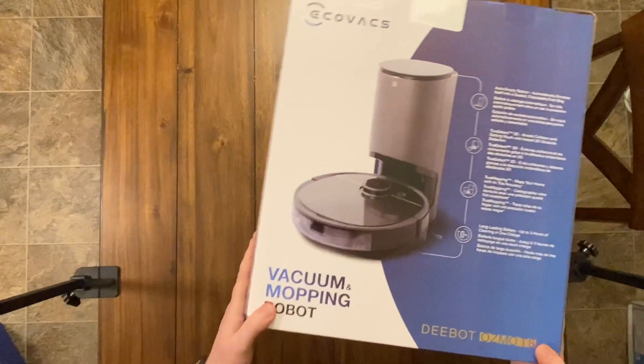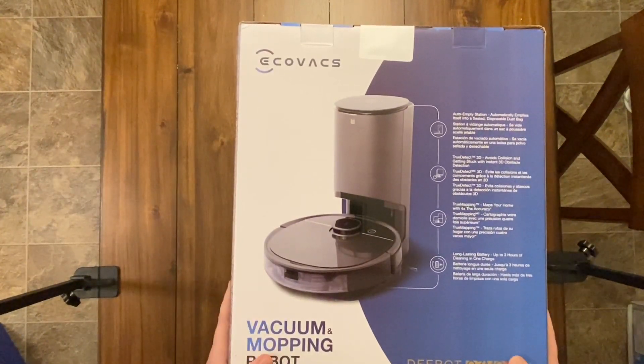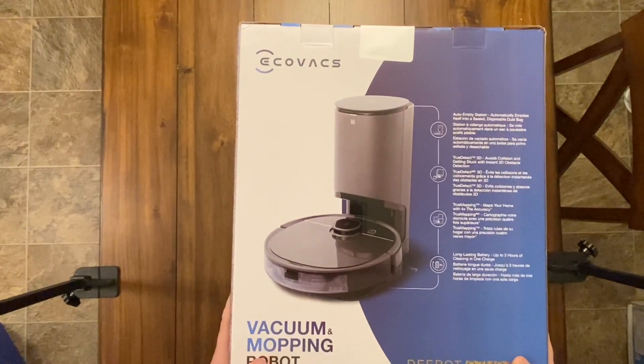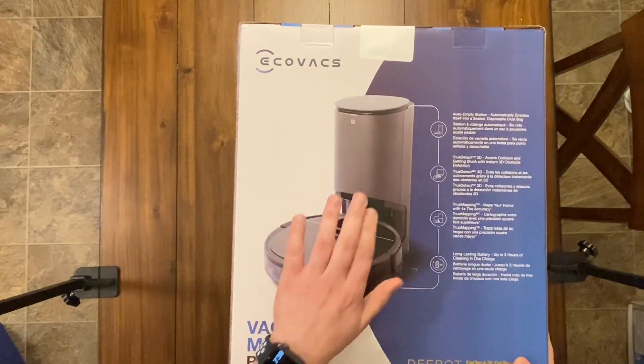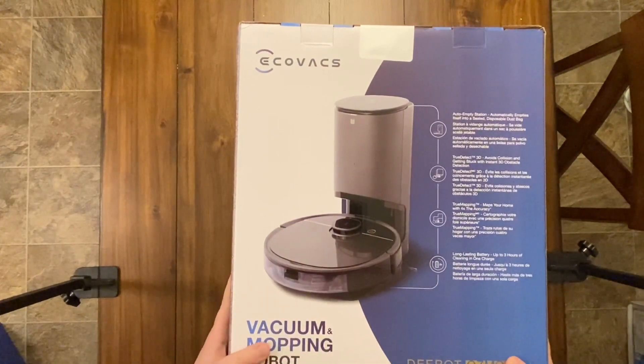D-Bot Osmo TA Plus — pretty excited for this one, probably the most excited I've been for any vacuum I've reviewed, probably since the i7 or the S9 Plus. So finally we have a LiDAR-based system with what looks to be a good self-emptying bin, but let's find out.